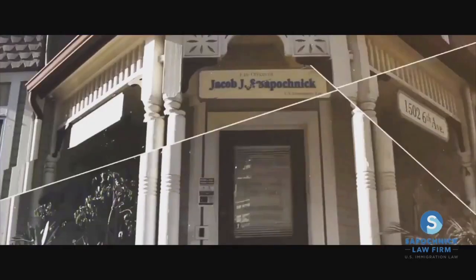You need an immigration lawyer, but how do you find the right one? Watch this video and find out. My name is Jacob Sapochnik, and I'm an immigration attorney based in San Diego, California. In this video, I wanted to answer one of the most common questions that I get asked: how to find the right immigration lawyer for you.